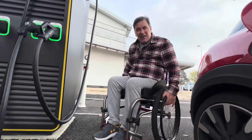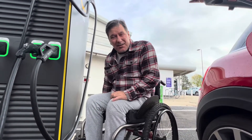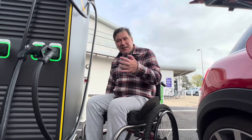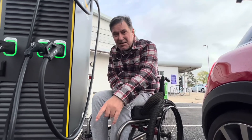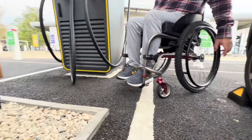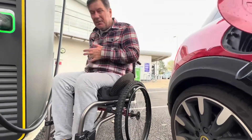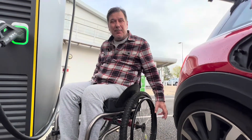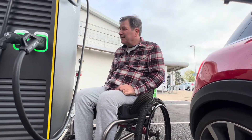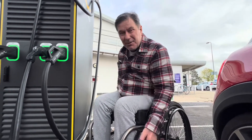When I was here last time and I met with the architect, I did explain to him that this is an obstacle and that the bump stop's an obstacle. I can't get my car close enough because of the bump stop, so anyway I'm going to plug the car in now using the wheelchair.